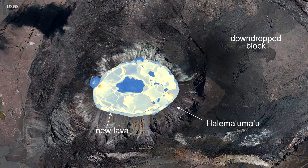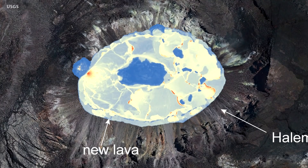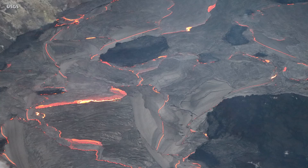Based on a December 30th thermal map, the main island measured about 820 feet in length, 440 feet in width, and had an area of about seven acres. The island surface was about 20 to 26 feet above the lake's surface.